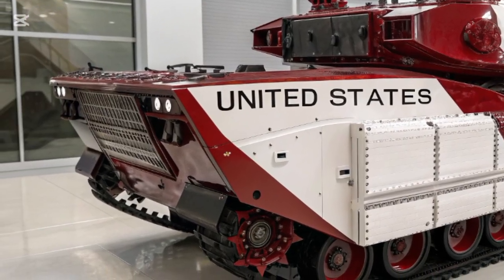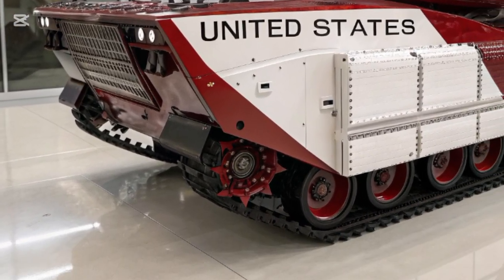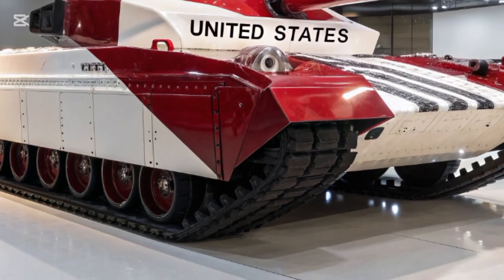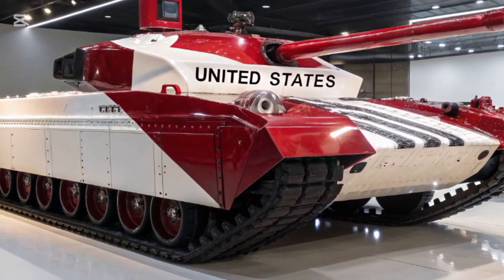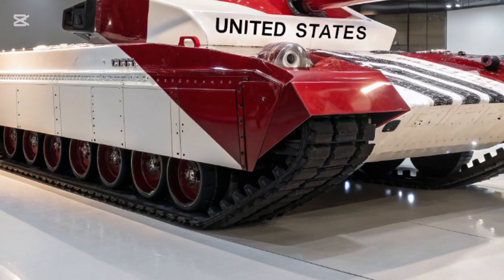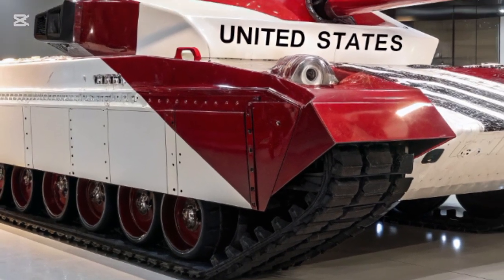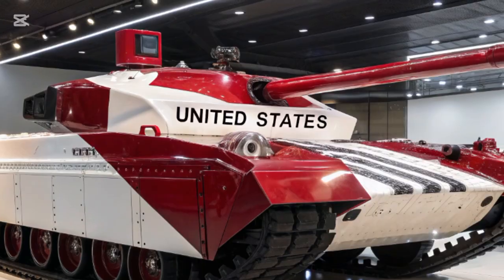Developed by BAE Systems, the Bradley was first introduced in the 1980s, but over the years it has undergone continuous upgrades to keep pace with evolving battlefield threats, and the latest 2026 model is a testament to innovation and cutting-edge defense technology.